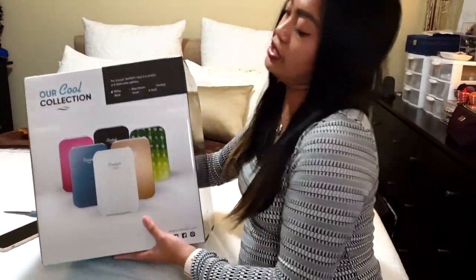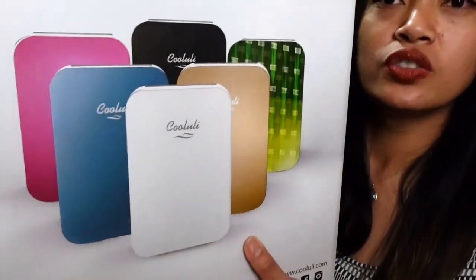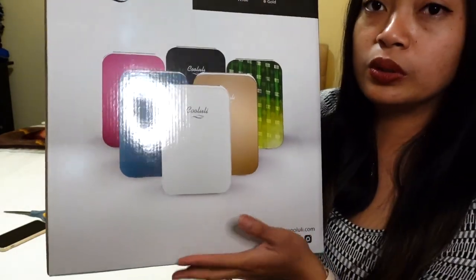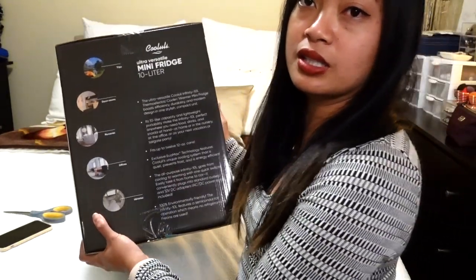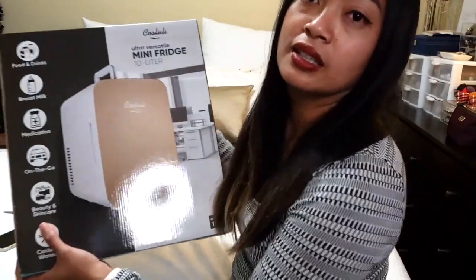Here it is — let me show you guys the package. It comes in different colors: white, gold, blue, pink, black, and green. And from the back you can see — sorry about my light reflecting — and that's it.